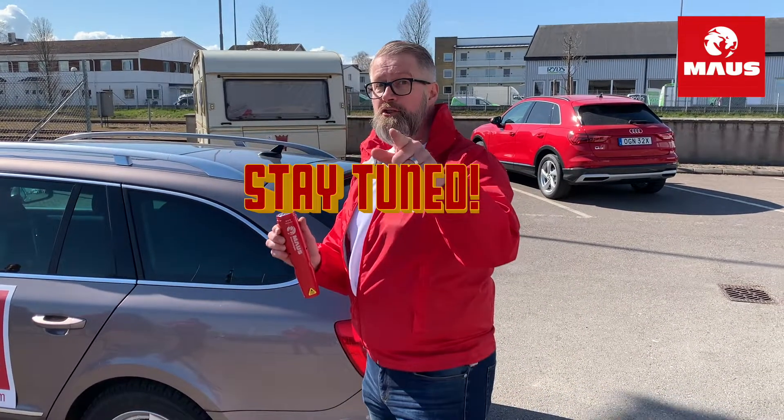Hi and welcome to Mouse TV. Today we are going to do a demonstration to simulate fire inside the car, just to show you how effective this unit is to suppress the fire. There is no actual fire today, and after the test you will see we have no residue at all inside the car. Stay tuned and watch.